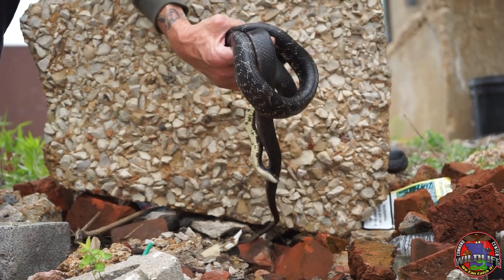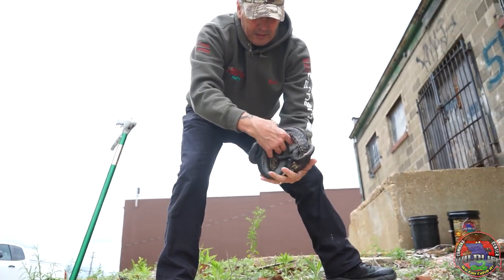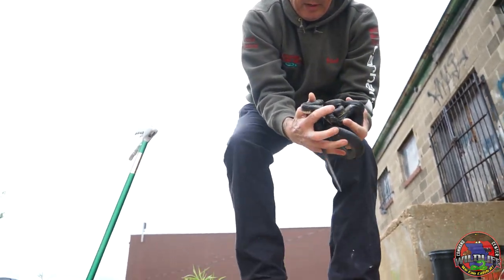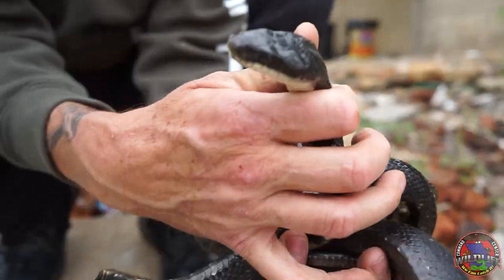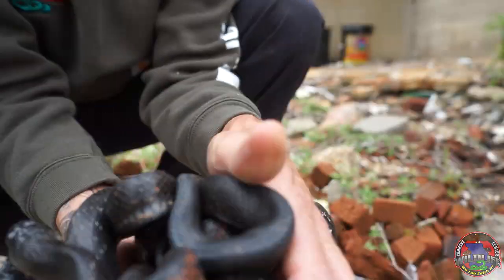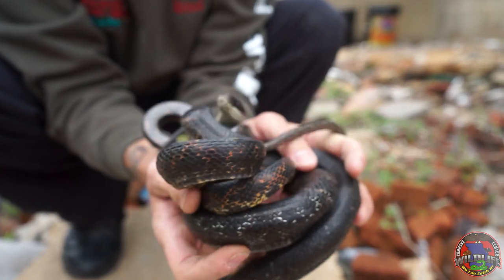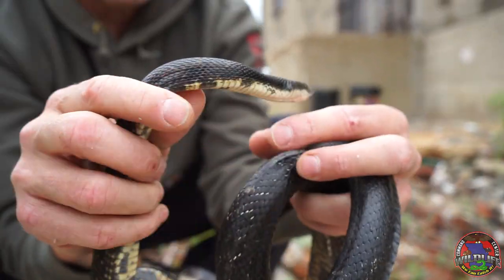Pick them up together and they won't feel as threatened. So as you can see, there's one head there, and somewhere in here is another head — oh, there it is. So there's the other head.